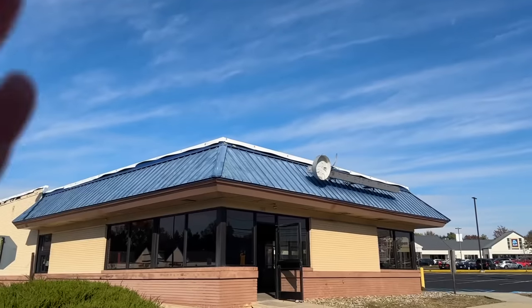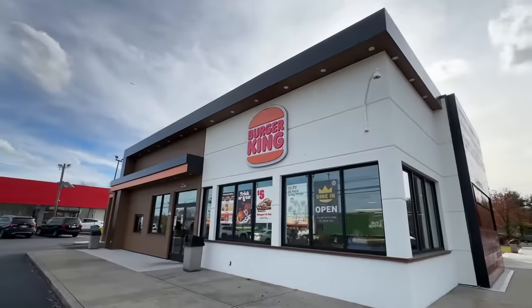One of the people working inside the building came out and talked to me, probably thinking I'm a weirdo filming the building. He said apparently they're not getting rid of the building completely — they're just gutting the inside and doing some remodeling. So it will probably just become a new Burger King entirely.